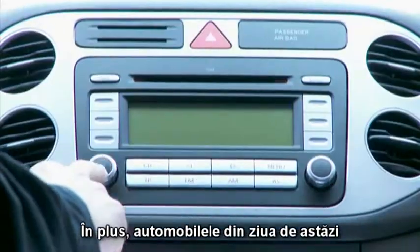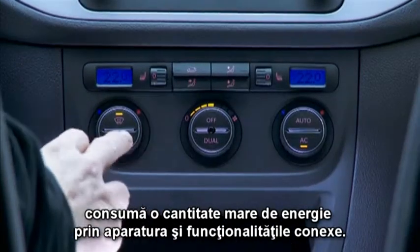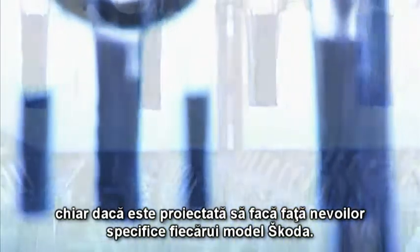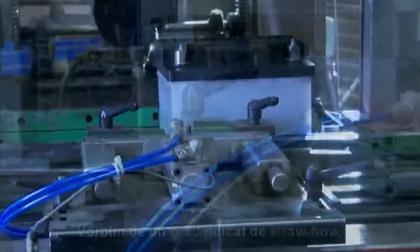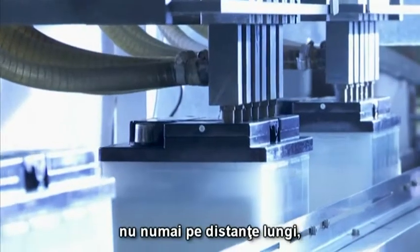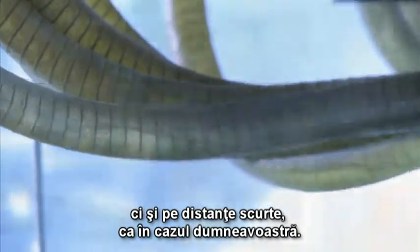Also, cars nowadays use a lot of energy because of all the attached appliances. A battery has a challenging job. Though, incidentally, it's specially developed and adapted to cope with the loads in each specific Skoda model. So there's a lot of know-how involved, as that's the only way to deliver high-quality, reliable batteries that guarantee mobility — not just over long distances, but short ones as well, as in your case.